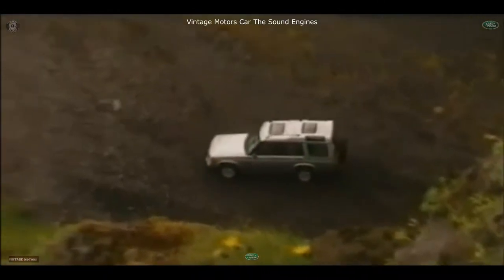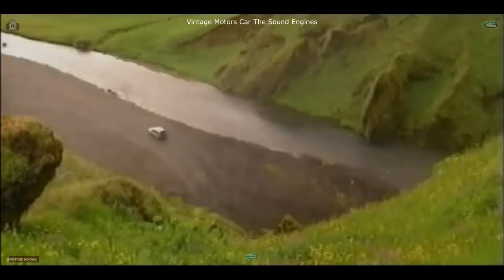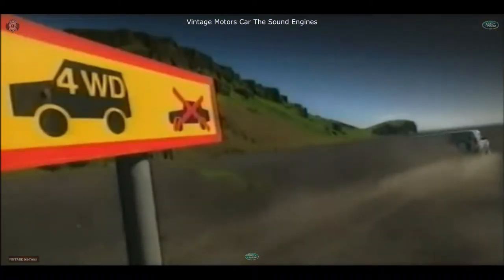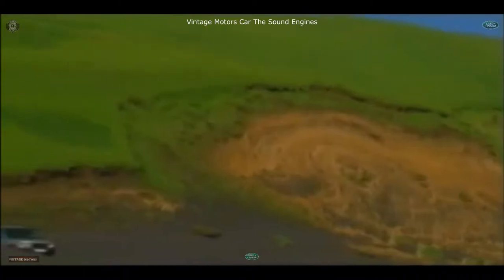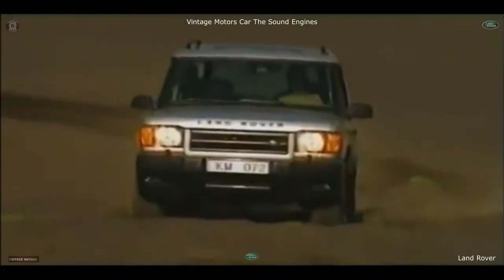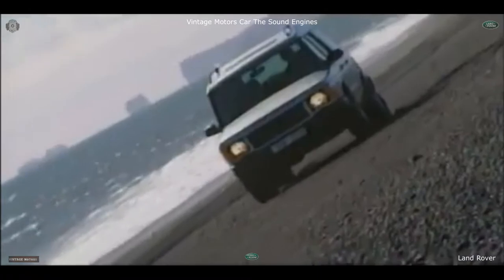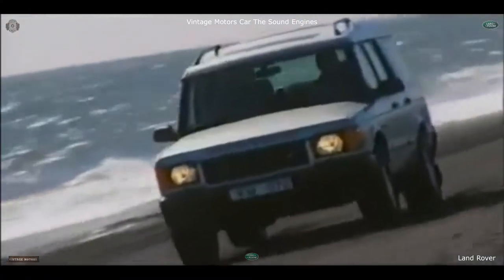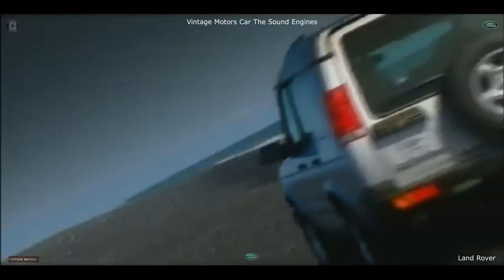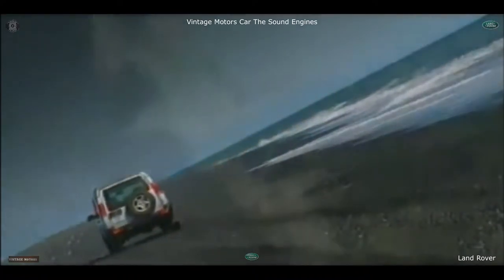New Discovery is Land Rover's all-new leisure vehicle that's packed with state-of-the-art technology. The kind of leading-edge innovation you only get from the world's specialist in 4WD. New Discovery doesn't follow market trends — it leads them.